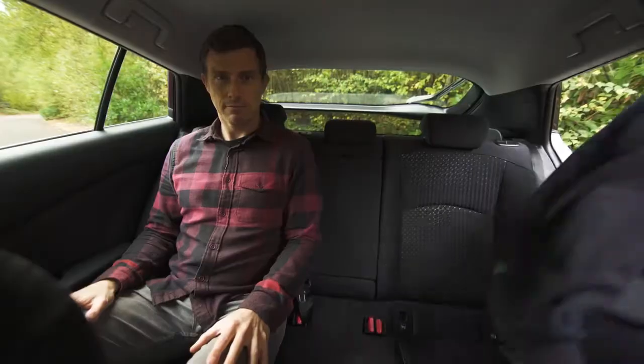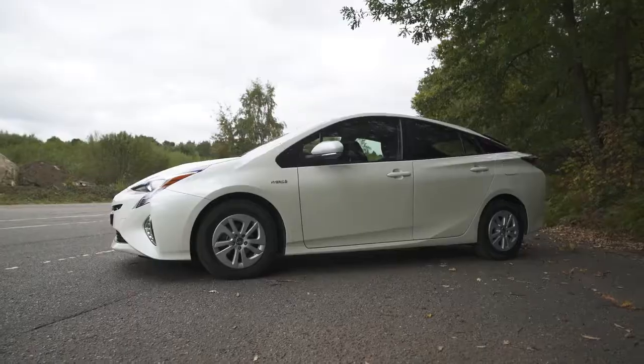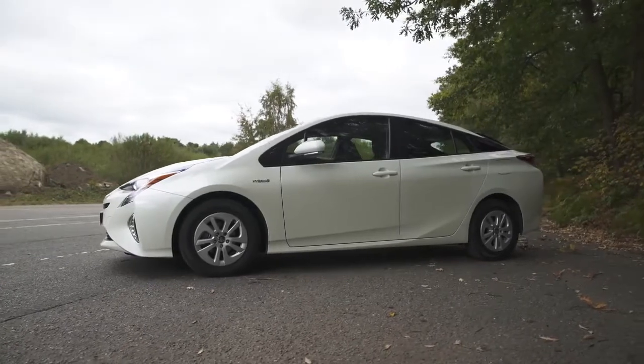Rear seat passengers have loads of leg room, but taller people will find headroom a little bit on the tight side. It's worse with three in the back because the centre seat passenger is perched up a little high, but at least shoulder room is okay. Overall, a Skoda Octavia does feel more spacious.